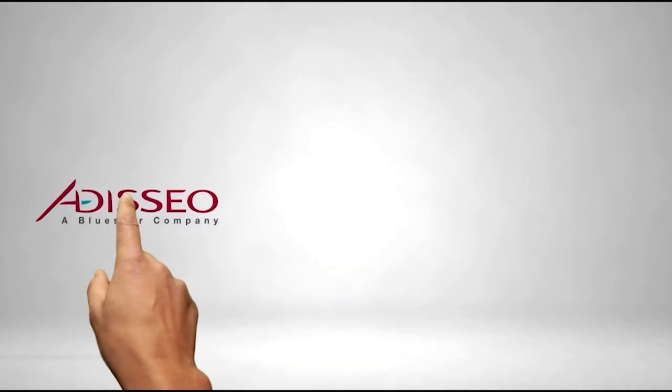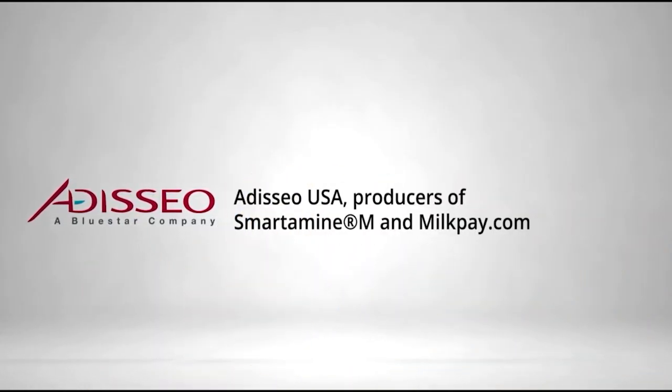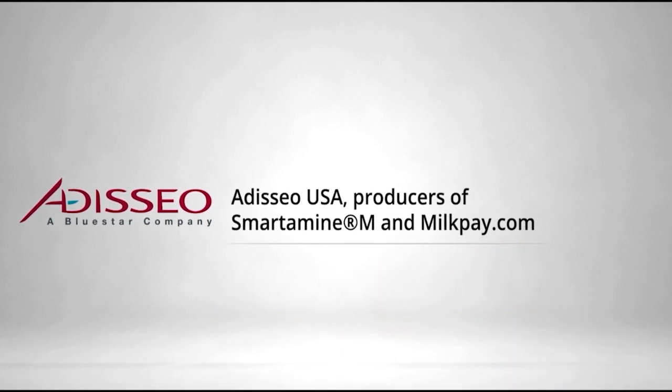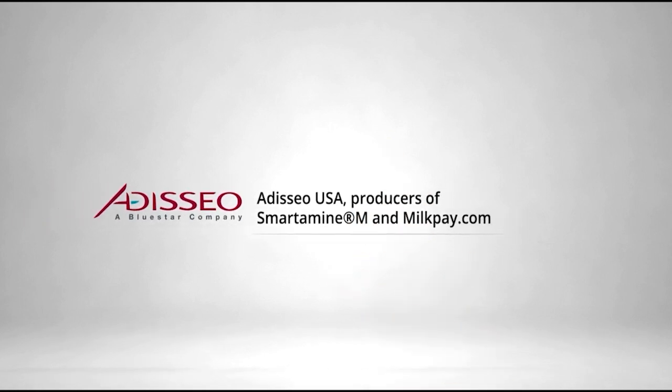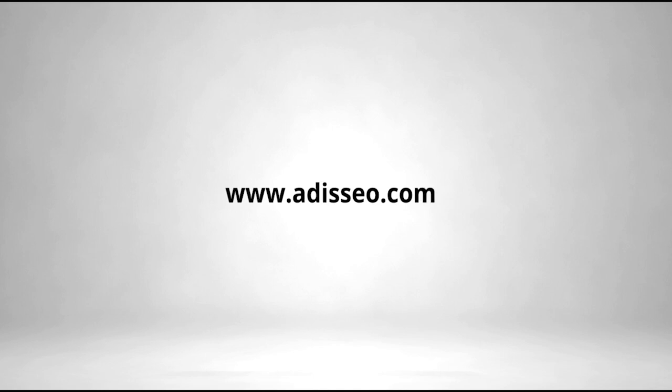Adisseo, a global leader in nutritional solutions and the provider of Smartamine M, the best-in-class rumen-protected methionine product for dairy producers who want to optimize milk production, capture more value from their components, and maintain the lifetime performance of their herds. For more product information and to calculate your return on investment when you balance your feed with amino acids, go to MilkPay.com.